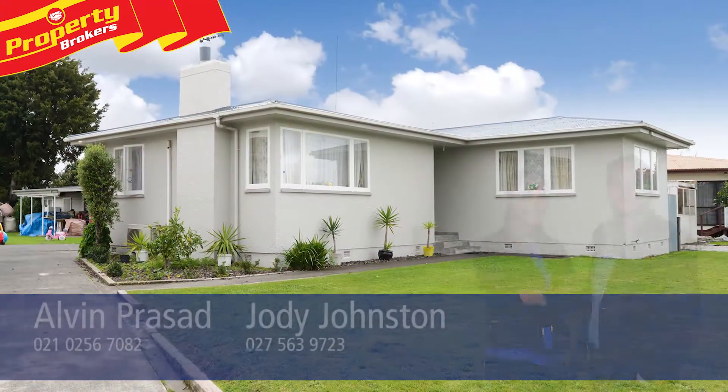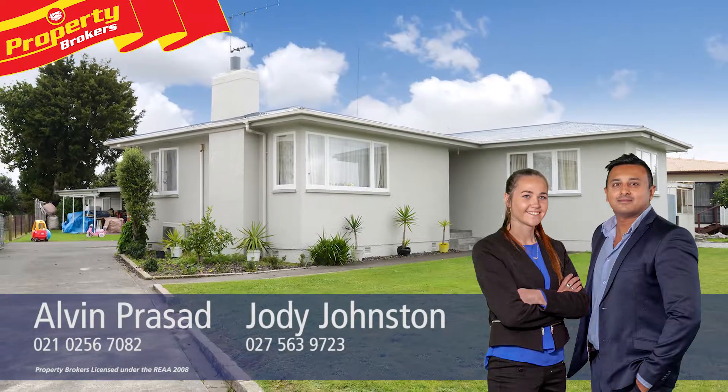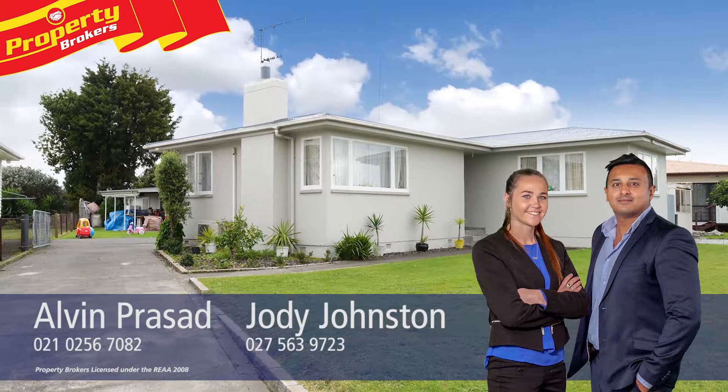Thanks for watching. If you have any questions, call us at any time. Alvin and Jodie, Property Brokers in Napier. Our process, your result. And don't forget to follow us on Facebook. Call Jodie anytime on 027 563 9723 or Alvin on 021 025 67082.